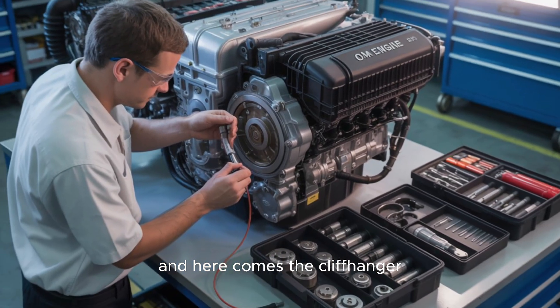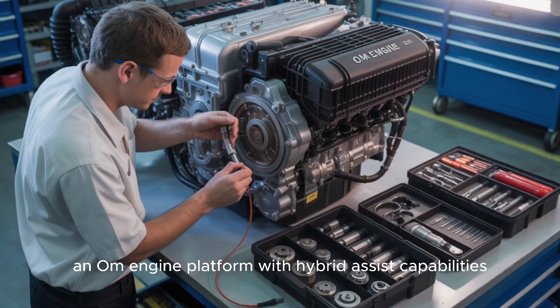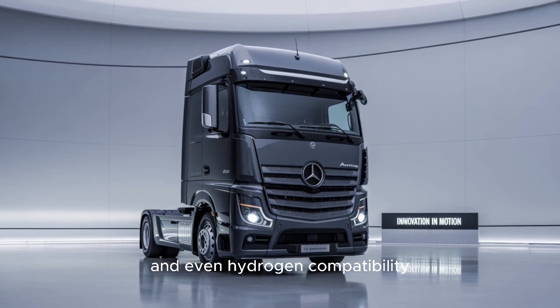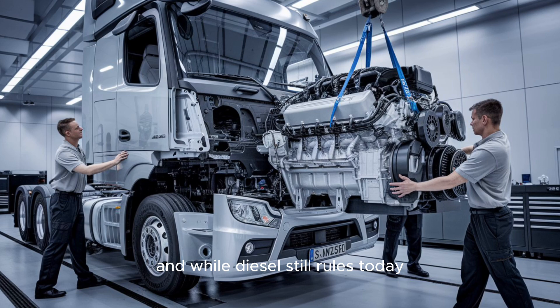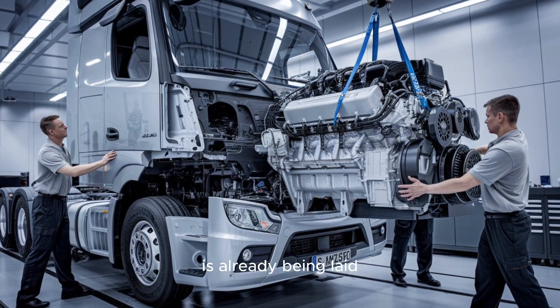Mercedes has already hinted at the next evolution: an OM engine platform with hybrid assist capabilities and even hydrogen compatibility. The next generation might not burn diesel at all. And while diesel still rules today, the groundwork for tomorrow's zero-emission powerhouse is already being laid.